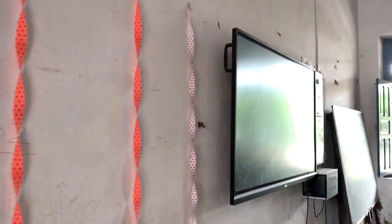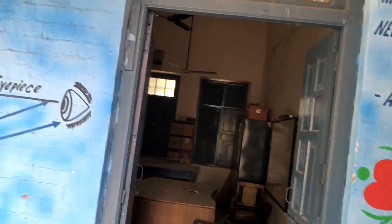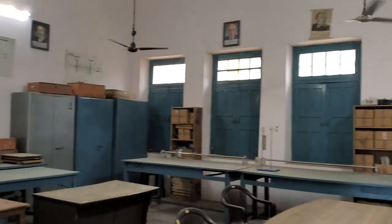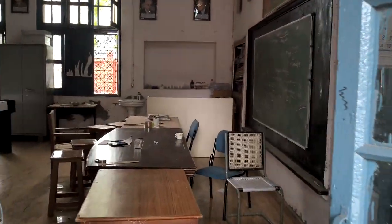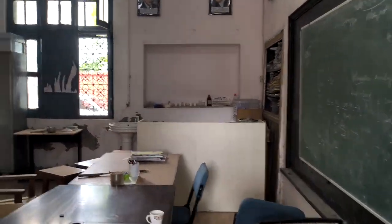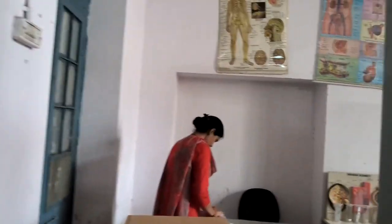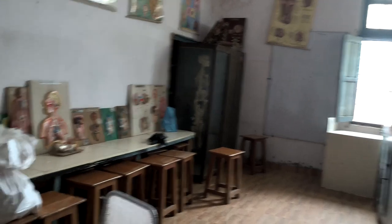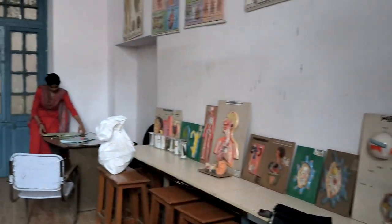The classrooms are also equipped with digital boards. This is the physics lab. Moving towards the chemistry lab — this is the chemistry lab, also completely equipped. This is the biology lab of the school, also completely equipped.